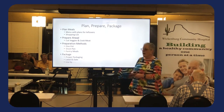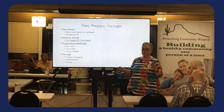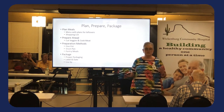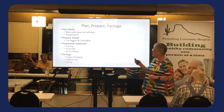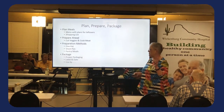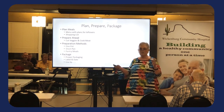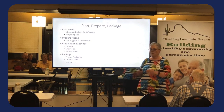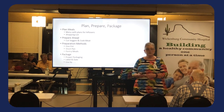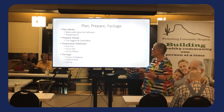The other thing is to prepare ahead. I like to have some things already ready so that if I change my mind, or if I'm having company, or if the pork roast didn't go as planned, I can go with something else. I have three preparation methods: one pot, a sheet pan method, and pantry meals — they all rely on an all-in-one approach. We also need to package food properly, and be sure to label and date everything.